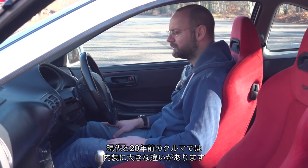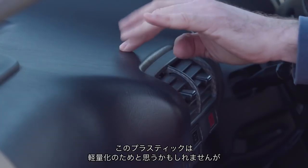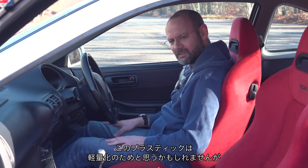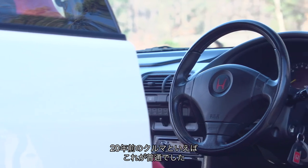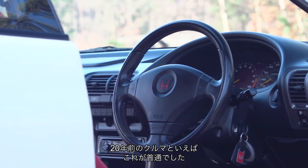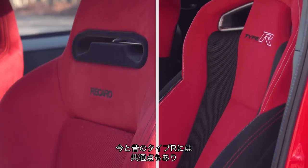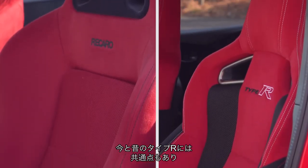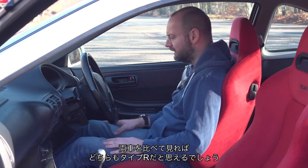There are obviously quite a lot of differences between a car interior of today and one from 20 years ago. You may think that the plastics in this were designed for lightness — to an extent they were — but this is actually moreover just how car interiors were two decades ago. Today things are rather different, but there are consistencies between the Type R of 20 years ago and the Civic Type R today, so I think if you went from one to the other you would say: yes, I am still in a car as focused as a Type R.